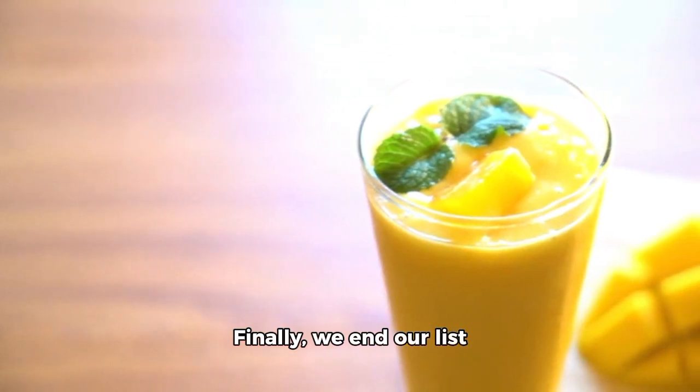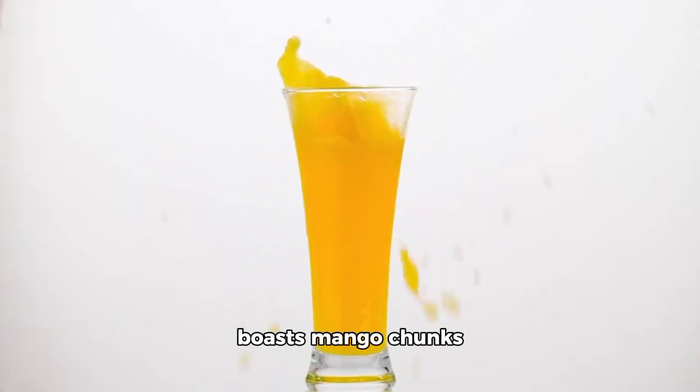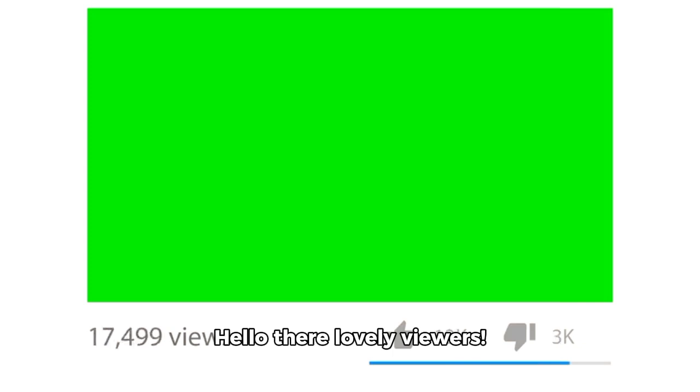Finally, we end our list with the Mango Pineapple Green Monster Smoothie. This vibrant blend boasts mango chunks or juice, pineapple chunks or juice.